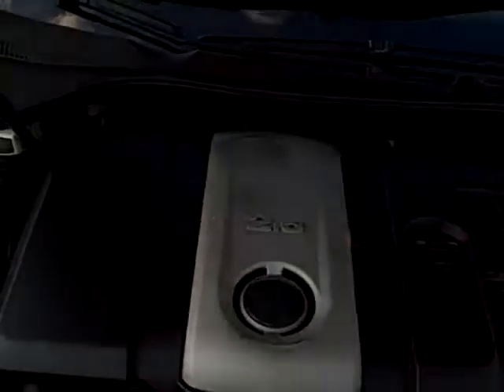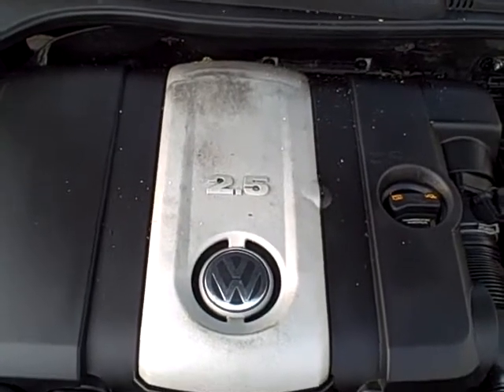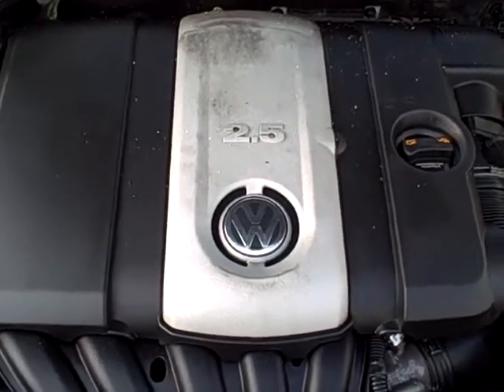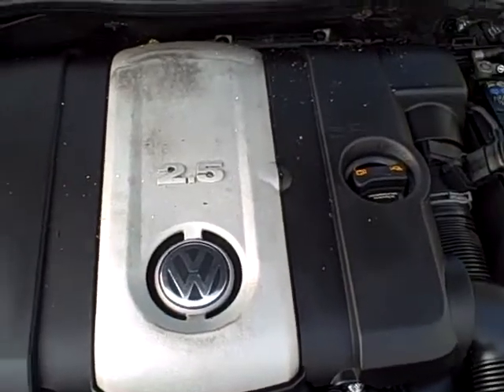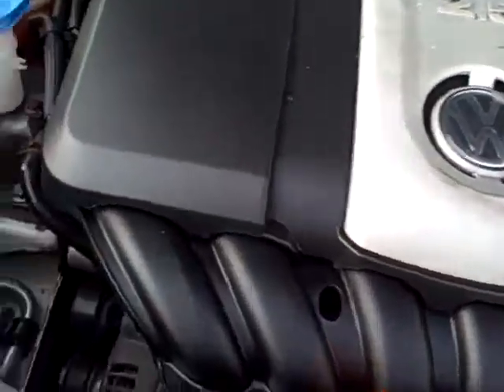Under the hood: the 2.5 liter five-cylinder, nearly 30 miles to the gallon but plenty of power. You can see the part number tag with all the option codes on the hood. This plastic support may have been replaced along the way in 300,000 miles, but there's no sign of any structural damage.